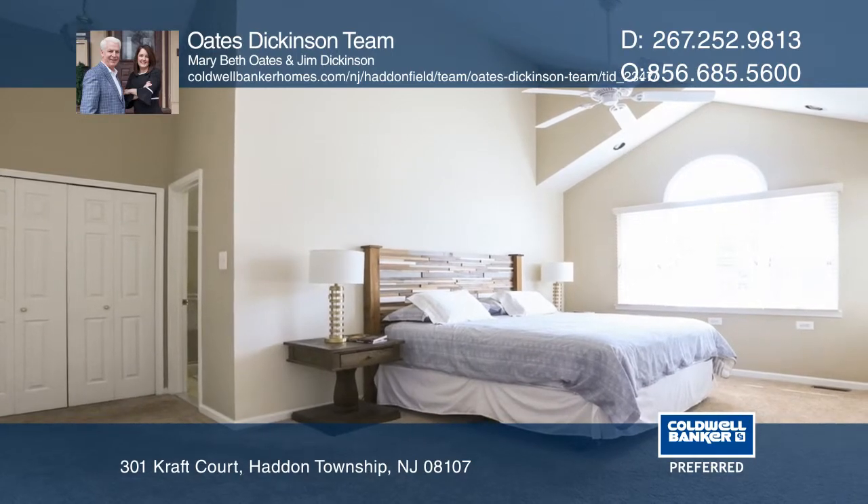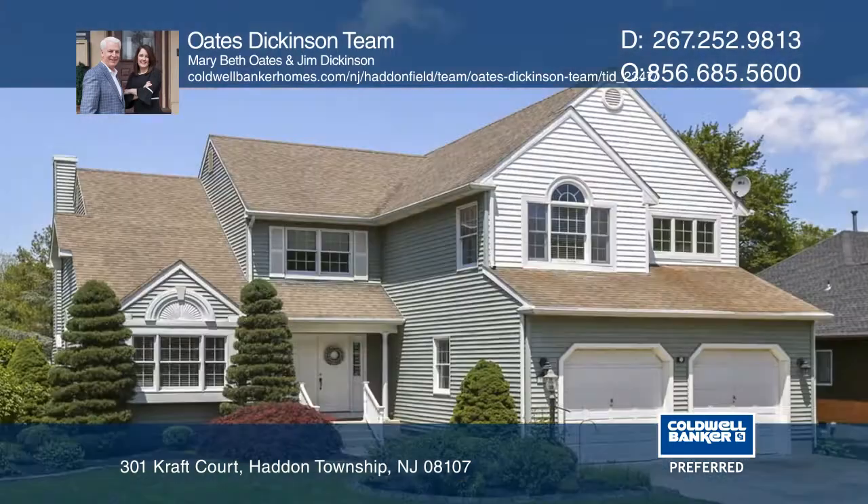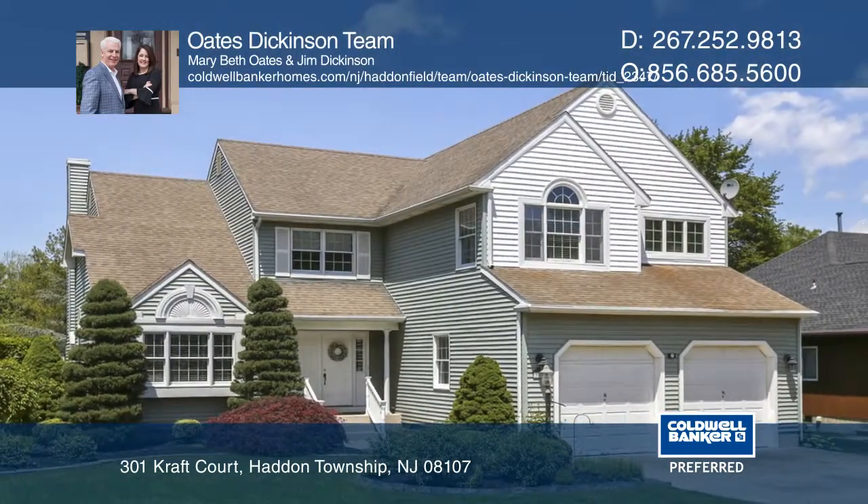This home is minutes from major roadways, shopping, and Newton Lake. Think this is the perfect home for your family? Check it out today by calling the Oates Dickinson team.